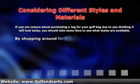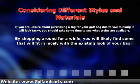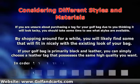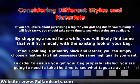By shopping around for a while you will likely find some that will fit in nicely with the existing look of your bag. If your golf bag is primarily black and leather, you can simply choose a leather tag that possesses the same high quality you want.